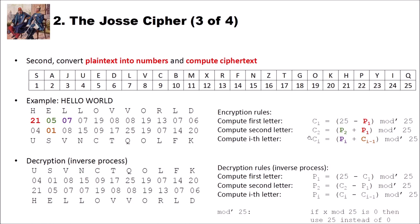The third rule applies to all remaining letters: the i-th ciphertext letter equals the i-th plaintext letter plus the (i-1)-th ciphertext letter mod 25. For example, plaintext 7 plus previous ciphertext 1 equals 8, which is V. Then 8 plus 7 is 15, giving N. Then 15 plus 19 is 34, mod 25 is 9, giving C. Then 9 plus 8 mod 25 is 17, giving T. We continue until the complete plaintext is encrypted.